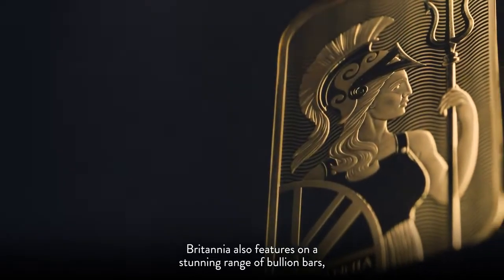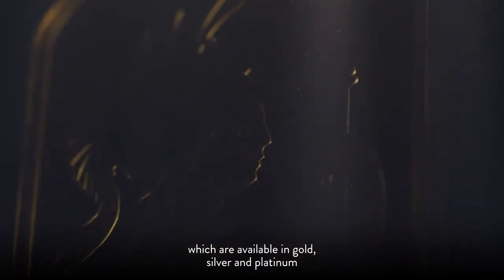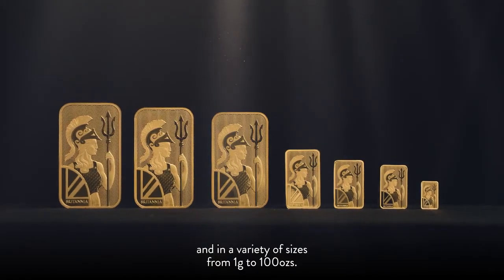Britannia also features on a stunning range of bullion bars, which are available in gold, silver and platinum, and in a variety of sizes, from 1 gram to 100 ounces.